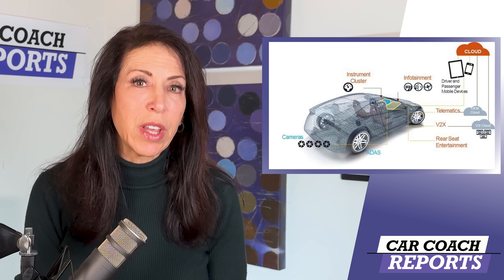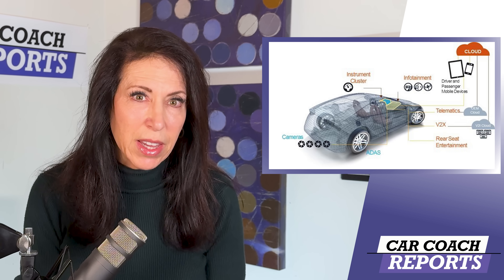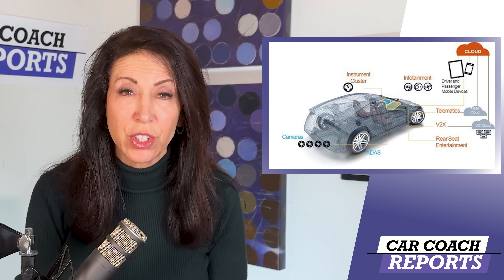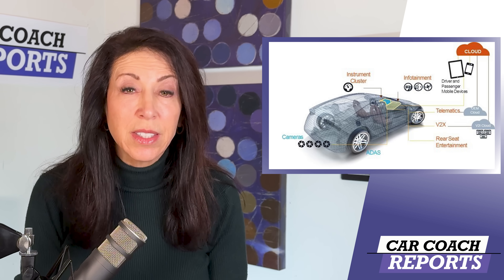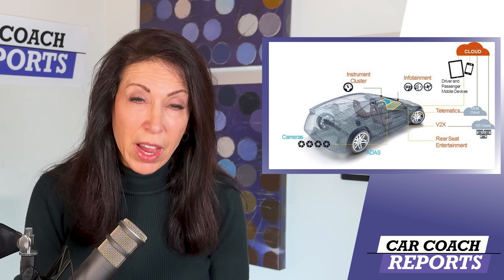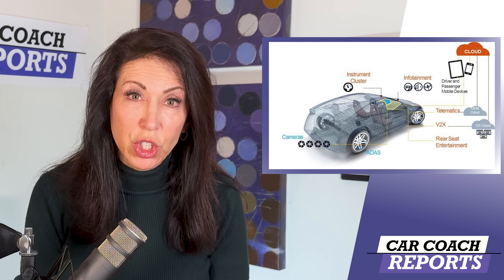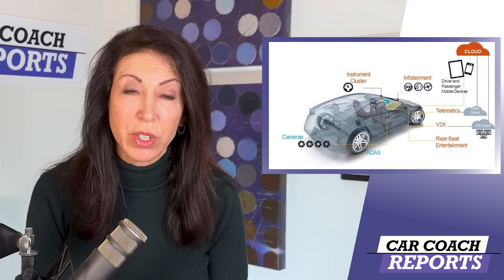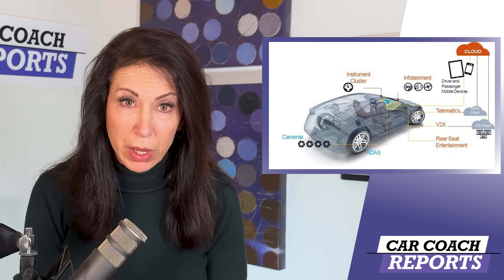Cybersecurity experts say that TPMS hacking can be used to gain access to other systems within the vehicle, such as the engine or the brakes, and this can lead to complete control of a vehicle by the hacker. We don't have full documentation on that, but we're told this has happened, and we'll report on it as soon as we get more data.